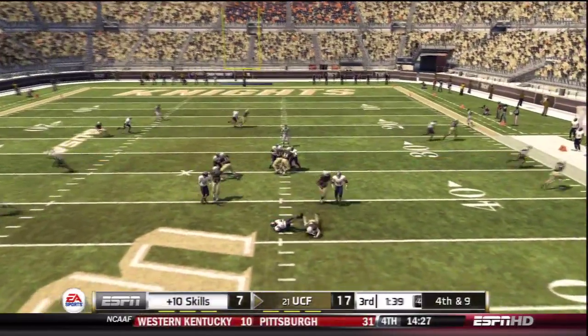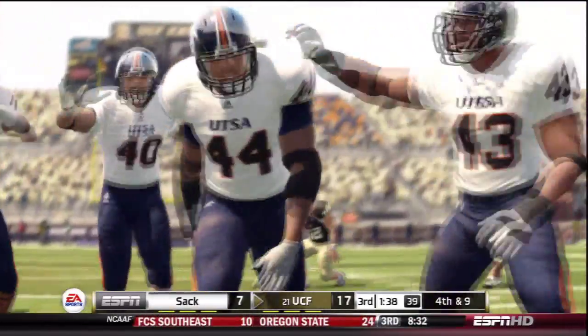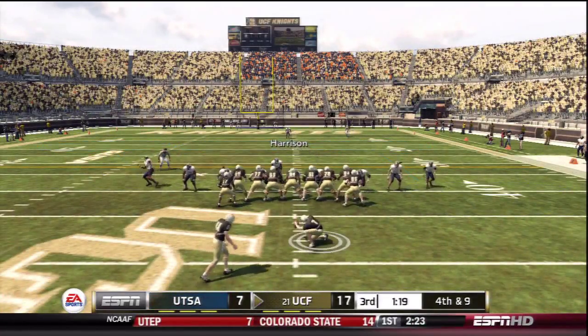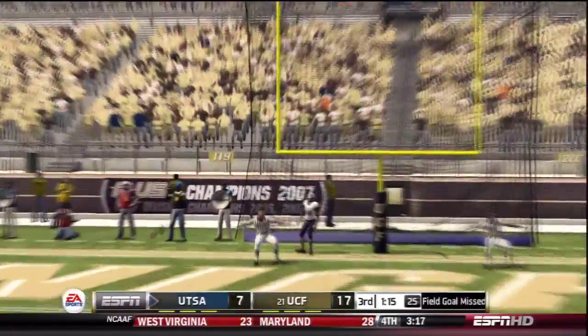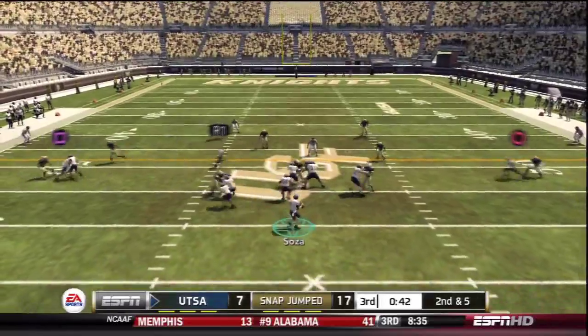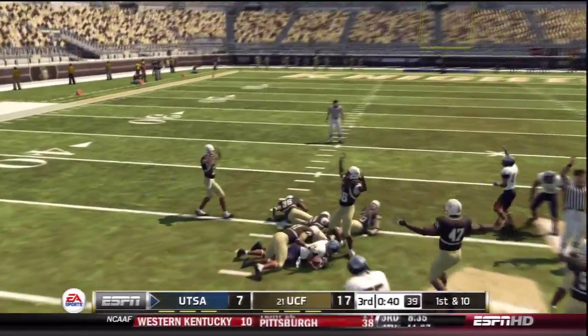We come back with a blitz — a strong safety blitz on third and short — and it works. We hold UCF again to a field goal attempt, which would make it a 13-point game, but the kick is short. Once again, UTSA's defense is really stepping up today. They held them to a field goal on back-to-back drives. The offense just has to get some more points on the board.